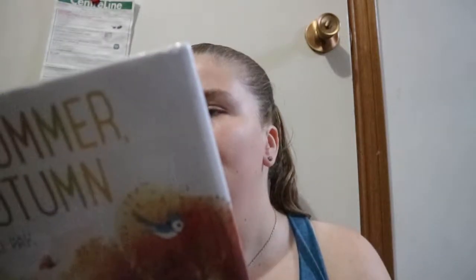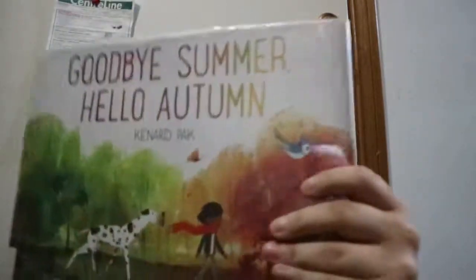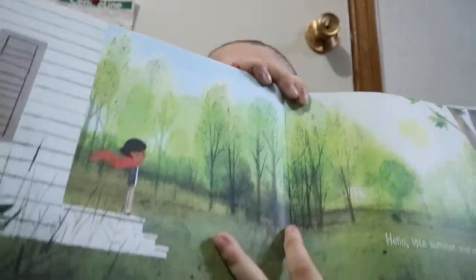Goodbye Summer, Hello Autumn by Canary to Park. I like this. How do we know that autumn is coming? So it's basically following this girl — you're getting about that the average sentence length you're going to get.